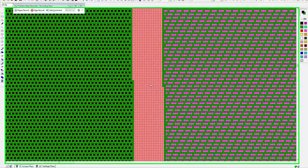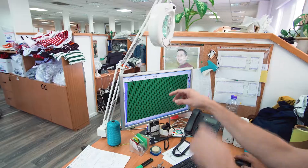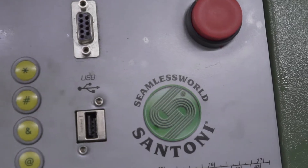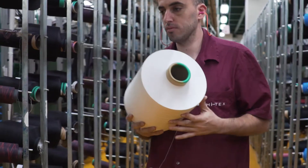Each pixel represents one yarn and one stitch. The black pixels represent rib and the green pixels represent a mesh structure. It's very large on the screen, but the final product is about one inch by three inches. That file is transferred to a USB disc that we then insert into the Santoni machine. Here we have around 300 Santoni seamless machines, mainly used for production.